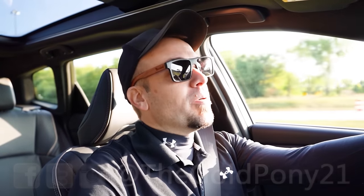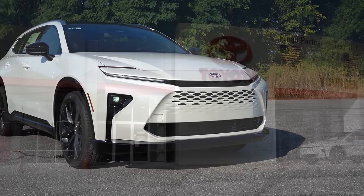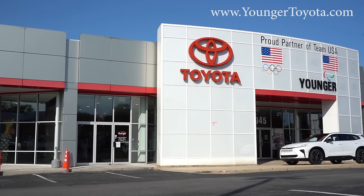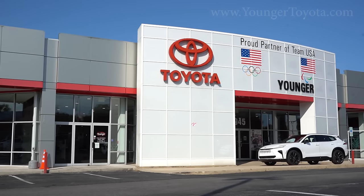Today we're in the brand new 2025 Toyota Crown Signia, courtesy of Younger Toyota in Hagerstown, Maryland. For more information on their inventory, please feel free to check out the link in the description box below.